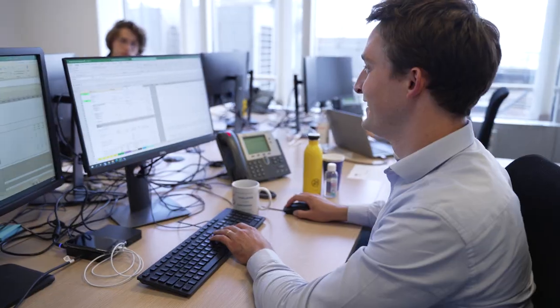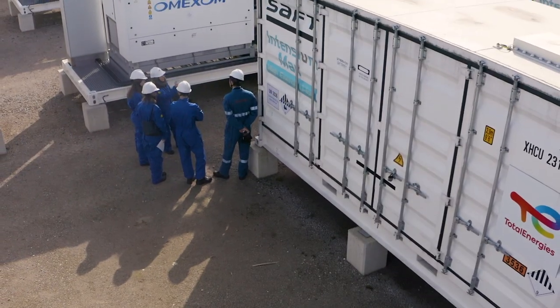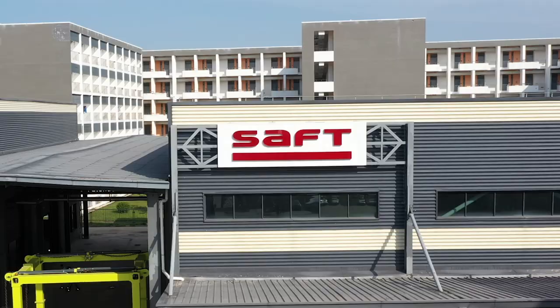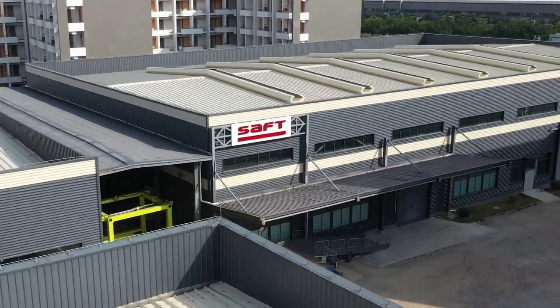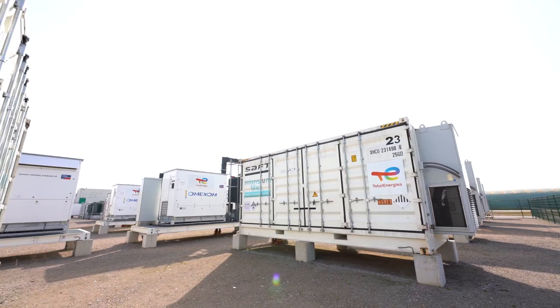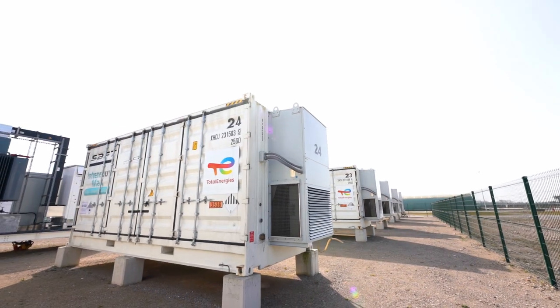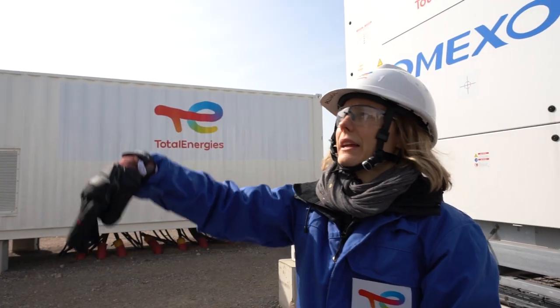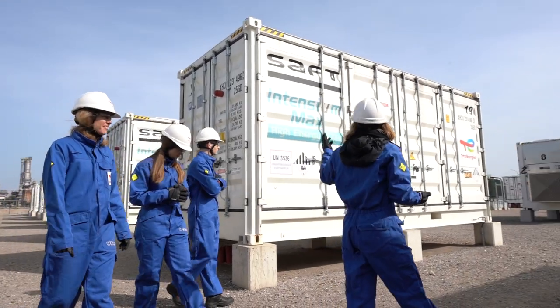In Dunkirk, TotalEnergies teams worked together on the design of the installation, the supply of batteries by its SAFT affiliate, the management of data estimating the use and sale of electricity and the storage capacity. The result was optimized project management and compliance with the highest standards of quality and safety. We have built a power plant, a battery energy storage system.